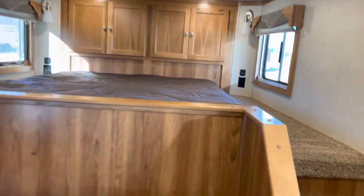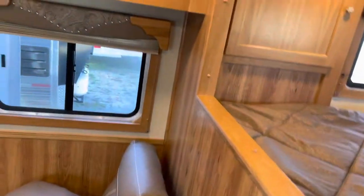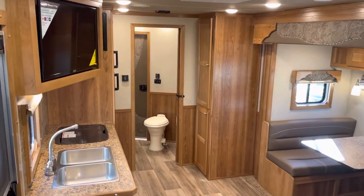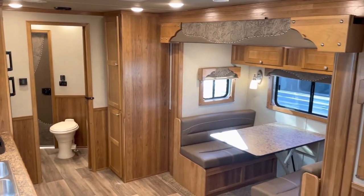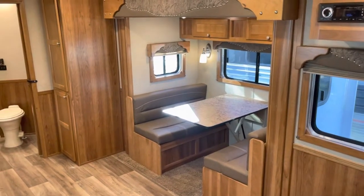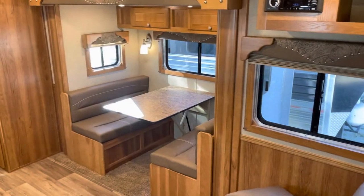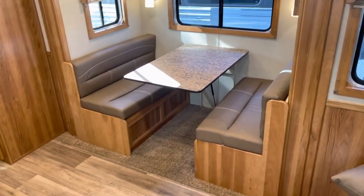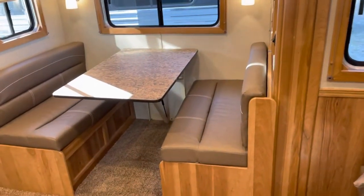Lots of storage. It's got the dream dinette — all you do is pull a lever, push it straight down, locks in place, makes your bed. Release it and it goes right back up and into position again.